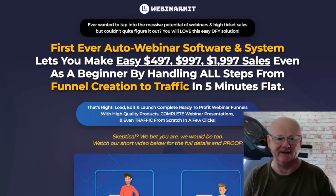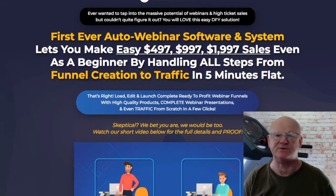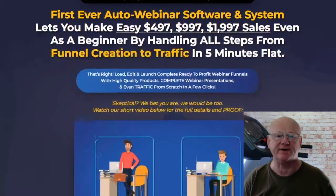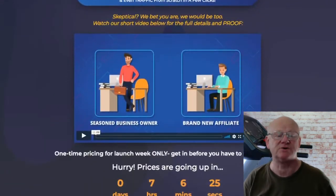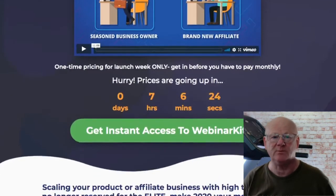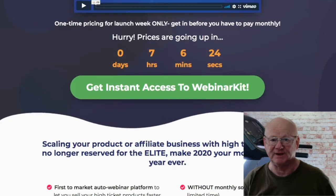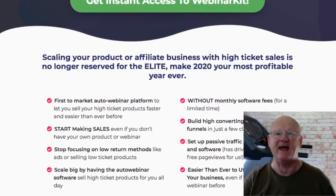Webinar Kit is exactly that. It is a fantastic kit that is going to make it so easy for you to create fantastic, professional, top class, stunning, modern and professional auto webinar funnels with just a few easy clicks. In fact, it comes complete with a funnel builder, done for you funnels, free traffic methods and the software that is going to make everything easy.